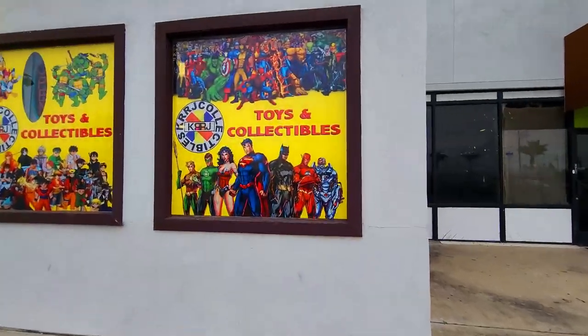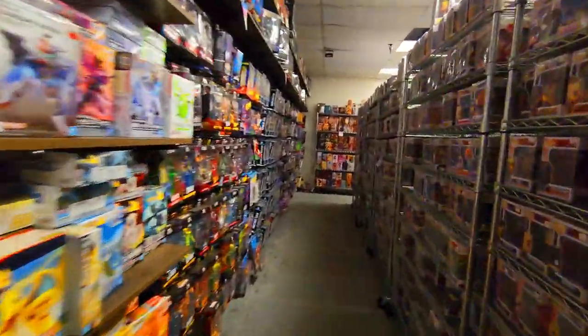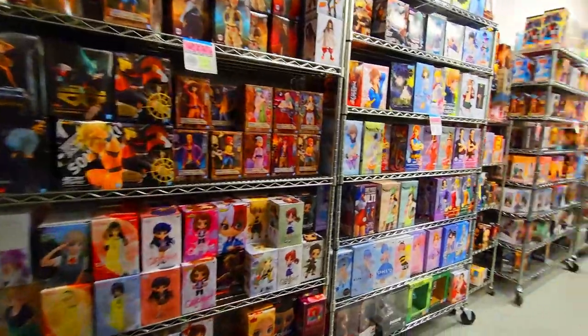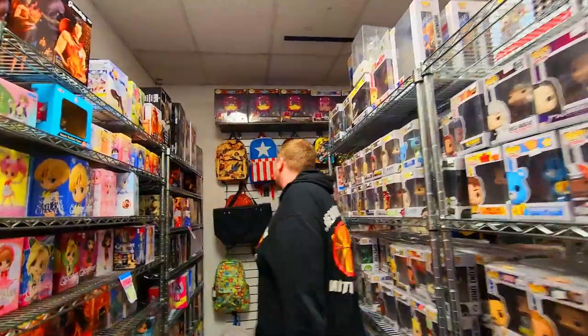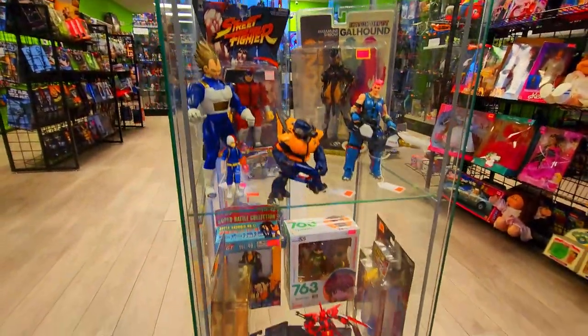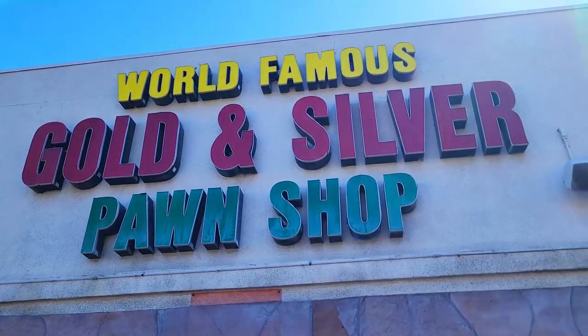Next we went to another store that had an absolutely insane amount of both Funko Pops and action figures. In the back they did have some anime things, but unfortunately there was nothing Dragon Ball that we didn't already have in our collection. Next time we're going to be toy hunting in Las Vegas — we're even going to hit Pawn Stars, and trust me, they had some epic stuff. Don't miss it.